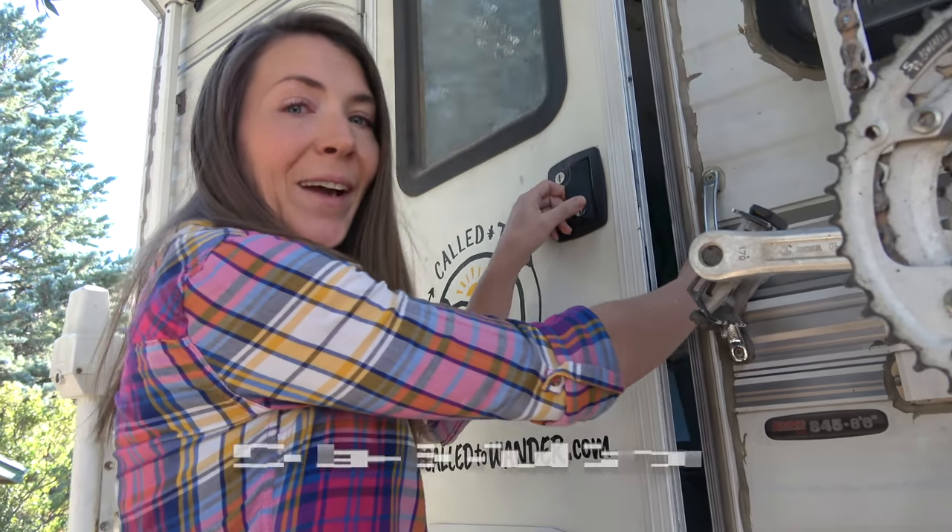Hey guys, Lindsey here and I'm going to give you a tour of our tiny home. It is a Lance 845 truck camper. Come on in.